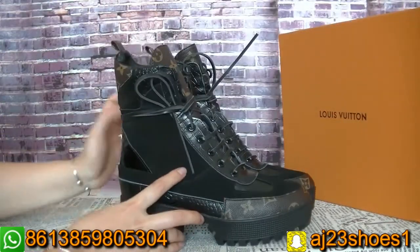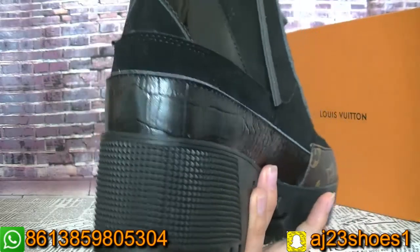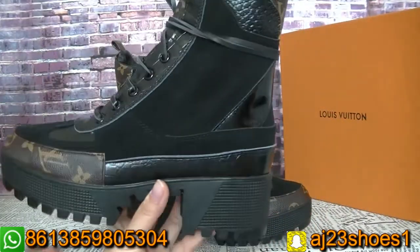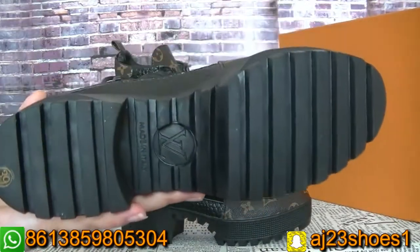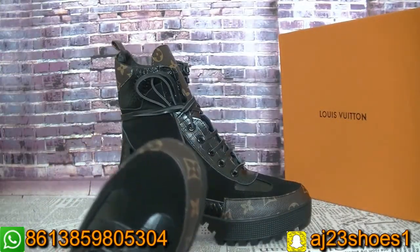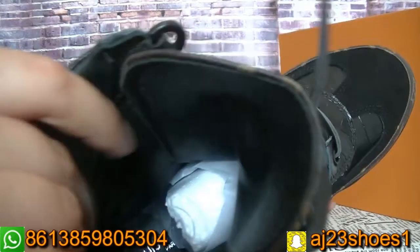Now check another pair. As you can see here, you can see the inside — they are very soft.